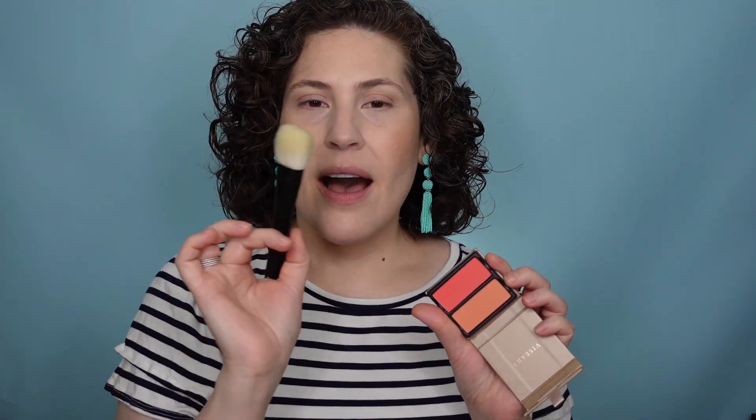The next brush I'm trying is the number 22 — they say bronzer, blush, highlight, powder, whatever you want. I'm going to use it today for blush. It might be a little big, but I'm going to do it. The problem I've been having with this blush duo is that this color is really intense on me, and I like a mix of both shades together. I've been getting nothing, nothing, nothing, and then way too much. I'm not sure if it's me or the tool I've been using. I'm excited to try this.